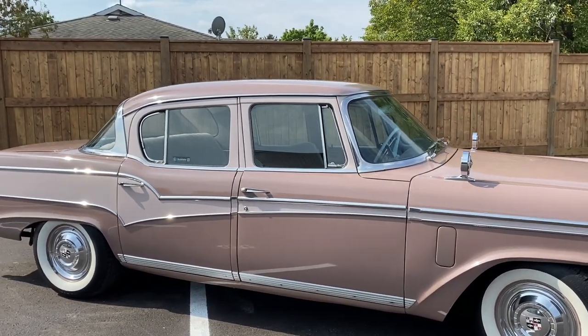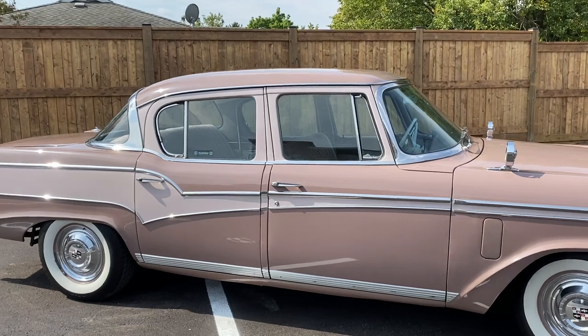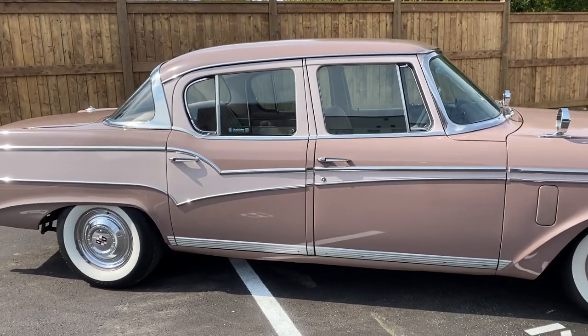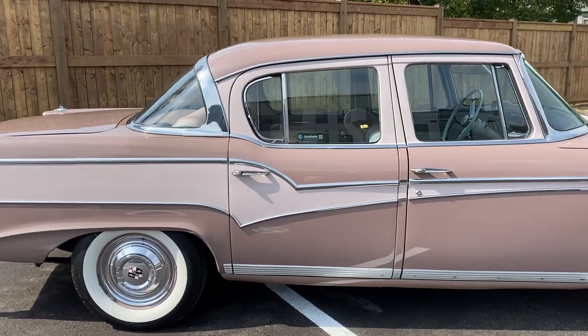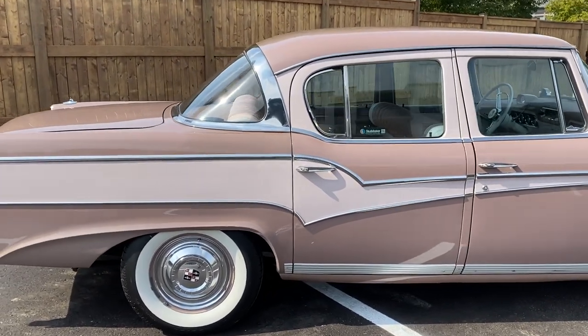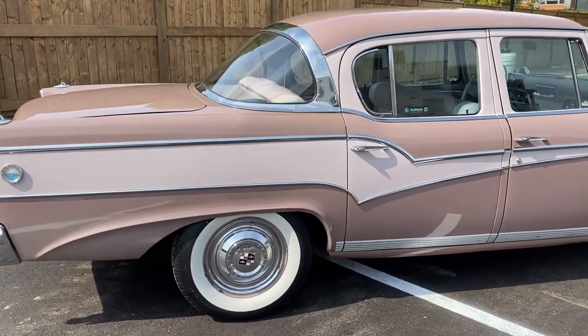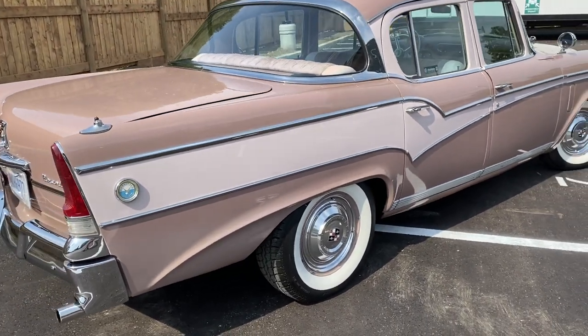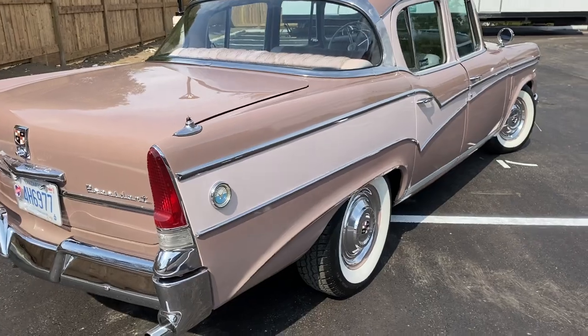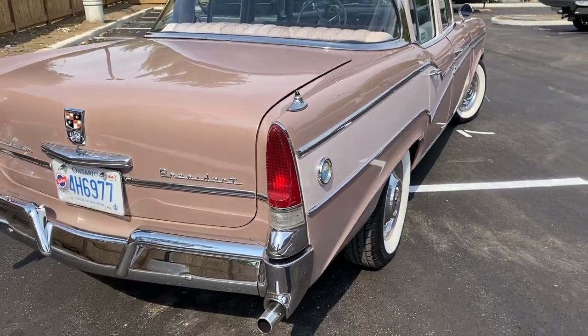The chrome is in excellent condition. Knee deep in rubber with good BF Goodrich tires. Take a look at the dual exhaust. The big eight cylinder engine — we'll let you take a look at it here momentarily.